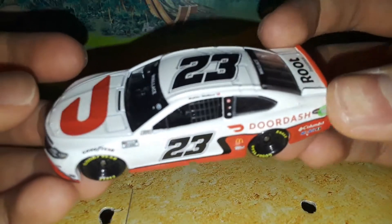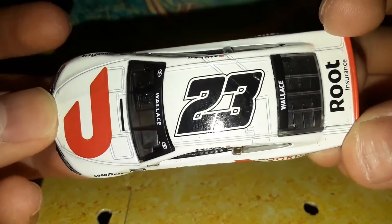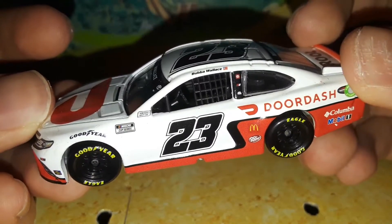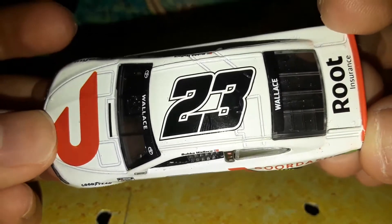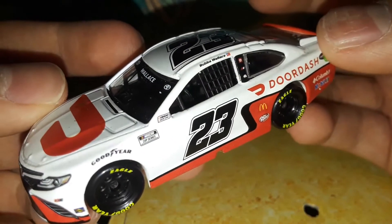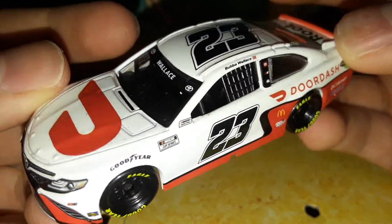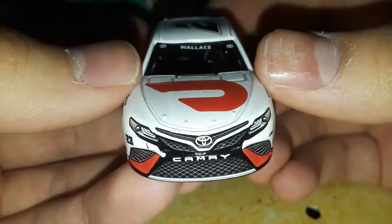I'm a Bubba Wallace fan. I love getting Bubba Wallace cars and I mentioned it in my last Bubba Wallace review — if you haven't seen that yet, check that one out. He is definitely a driver I root for. I am a Chase Elliott fan, but I'm also going to start rooting for Bubba Wallace too. I have a list of favorite drivers and Bubba Wallace is part of that list. I'm starting to rack up his cars and planning to get more of his diecast. This is definitely a starting point to that.